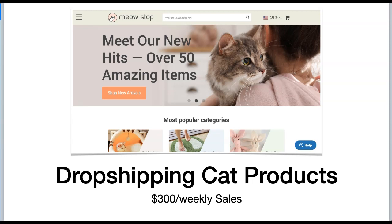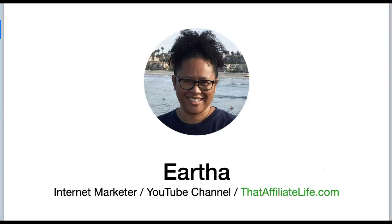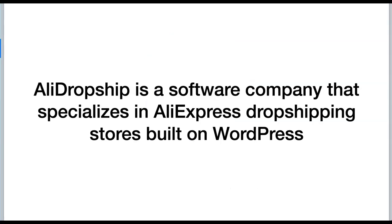It is an AliDropship store that they've built from the ground up, and I'm going to get into the details starting now. If you've never been to my channel before, my name is Eartha — I am a full-time internet marketer. I have this YouTube channel as well as a blog at affiliatelife.com. Feel free to check both of these platforms out, as I create content on an almost daily basis on the topic of making money online, whether it's through affiliate marketing, dropshipping, or anything else that catches my interest.